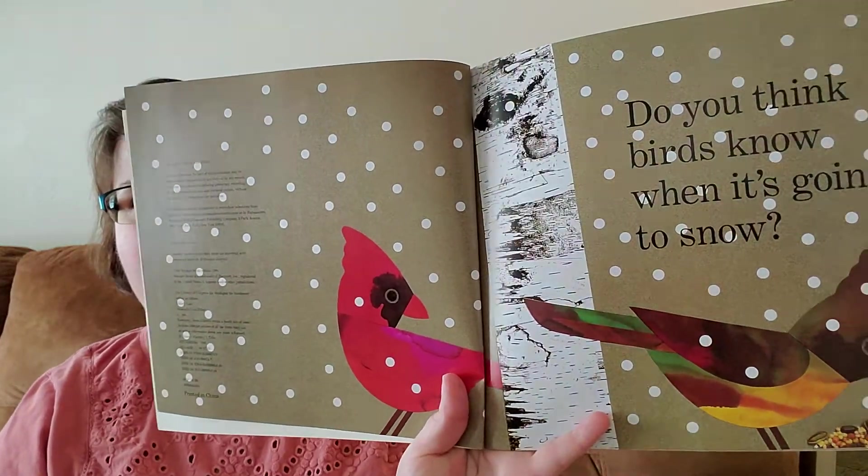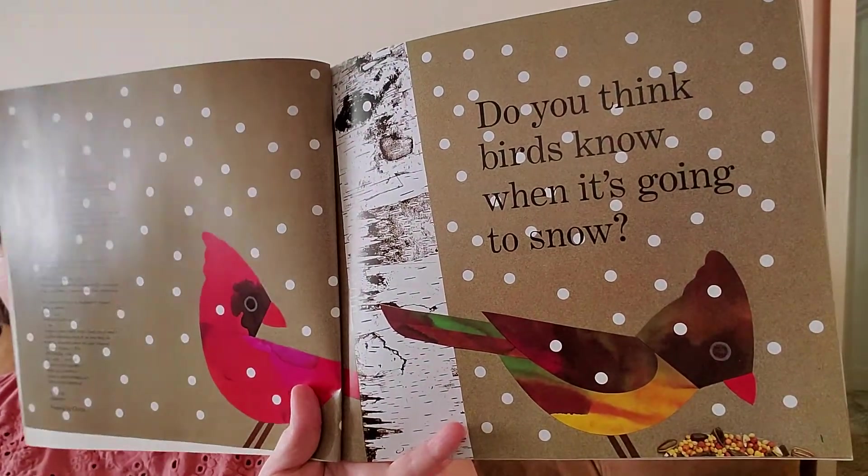Do you think birds know when it's going to snow? Do you think they know? I do.